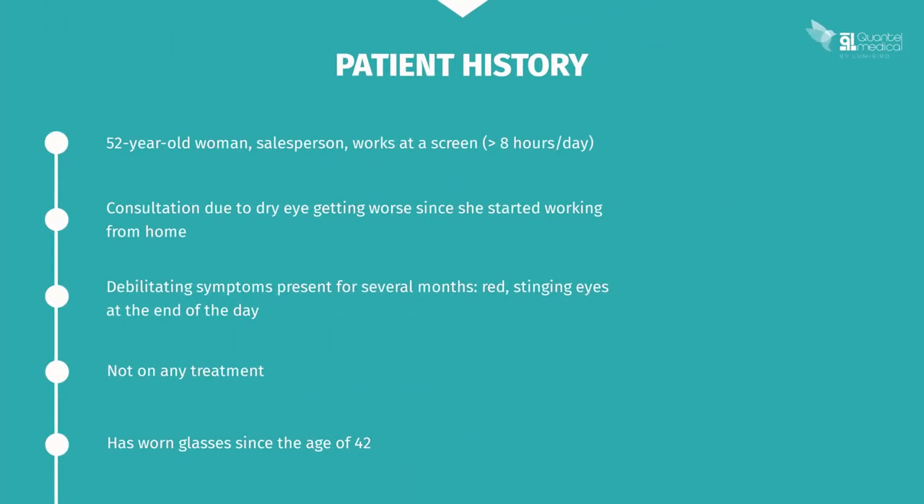Here we have a 52-year-old saleswoman who spends a lot of time working at a screen, at least eight hours per day. She's come to see you because she's had dry eye syndrome for several months, which has become worse since she started working from home. She tells you that her symptoms have been present for several weeks and are becoming debilitating — her eyes are red particularly at the end of the day. She isn't on any treatment and hasn't seen anyone else about it.